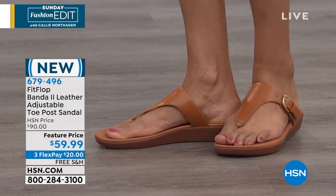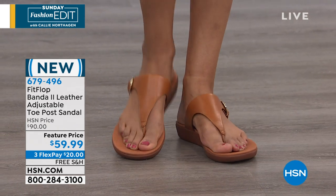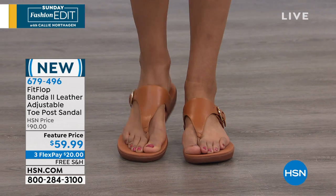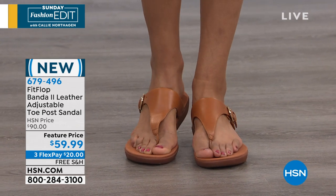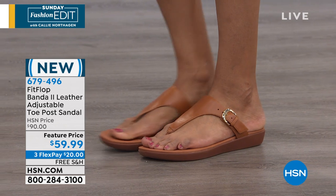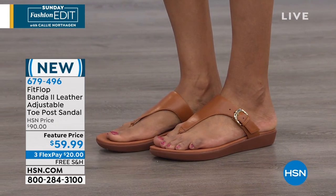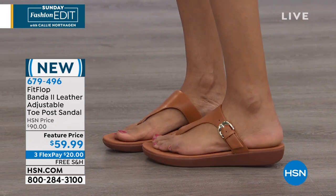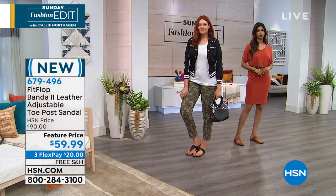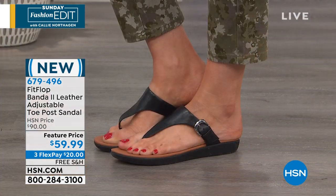I'm torn as to which color I like best. I'm really leaning towards the caramel — it's really almost like a camel. It's really pretty and the leather is so soft. The uppers are all leather, the underneath of the uppers are all leather, and that buckle is functional. So if you have a different arch, these are customizable to your foot — it's a molded footbed with a seamless built-in arch contour.